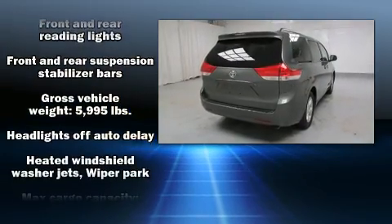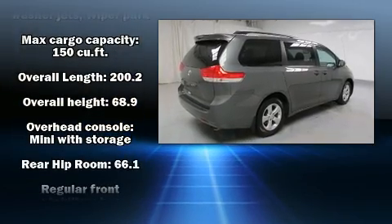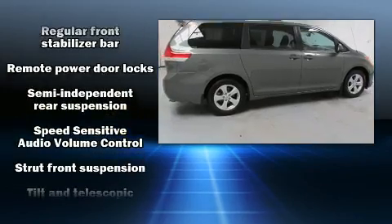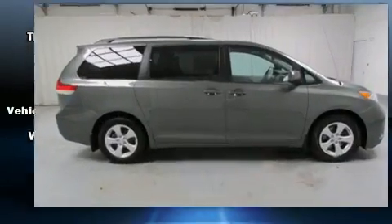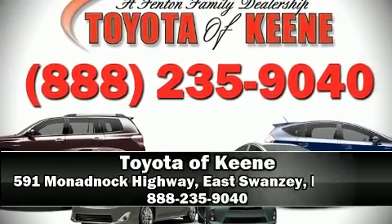Toyota ensures the safety and security of its passengers with equipment such as head curtain airbags, front side impact airbags, traction control, brake assist, anti-whiplash front head restraints, a panic alarm, and four-wheel disc brakes with ABS. For added security, dynamic stability control supplements the drivetrain.